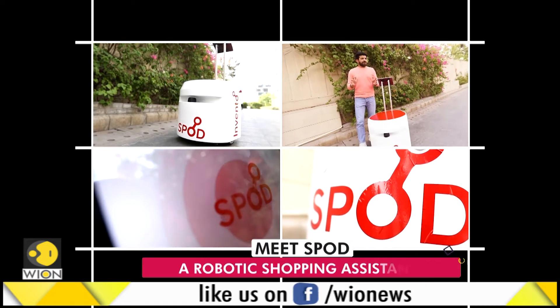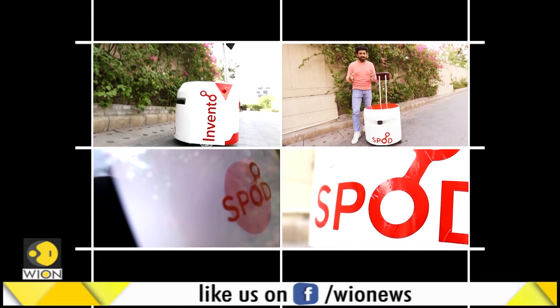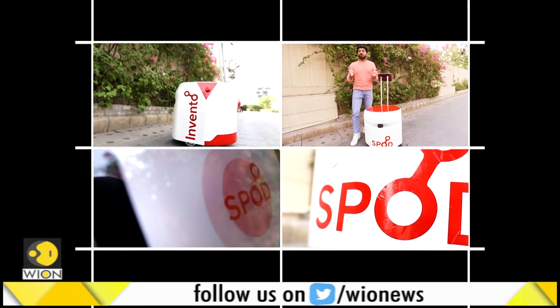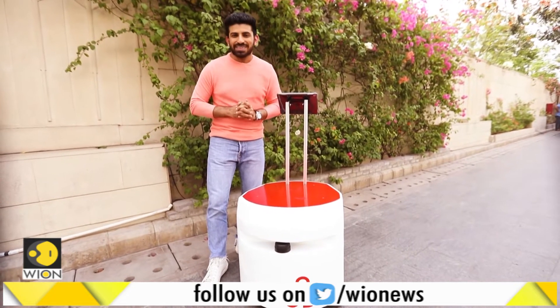Automation is redefining different aspects of our life — from how we drive, to how we live, to how we use the internet. And now this new device aims to change the way we shop. So let's see what all it has to offer and how well it goes with me.